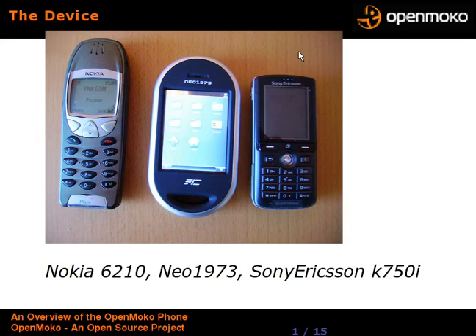This is a picture here with a NEO in the middle, just to give you a size comparison to a couple other common phones. It's got a nice large display and sort of an oval look to it. By the way, I have nothing to do with OpenMoko as far as working for them or anything — I'm just an open source enthusiast, and this is an open phone, and I'd want to help spread the word.